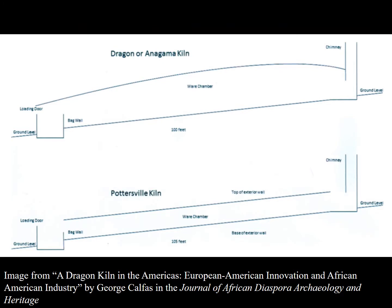In the image on the screen, you're looking at a sketch of a Chinese dragon kiln on top in comparison to the bottom sketch of the excavated Pottersville kiln, and you can see how similar they are.